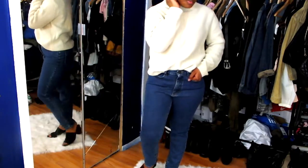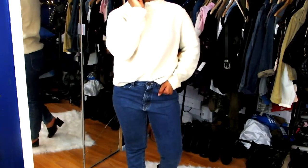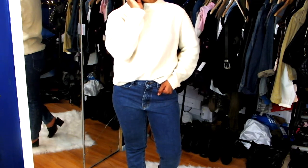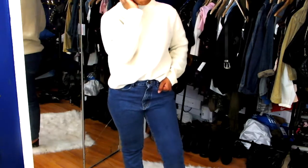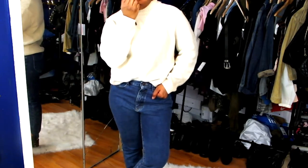These jeans are from the brand Riders. The wash is different from the others — it's more of a dark blue denim — and I paid $5.99 for these. Also, the leg looks pretty short so I feel like they'll fit me nicely. I think these will be great.